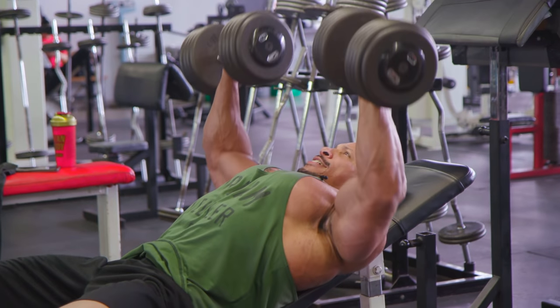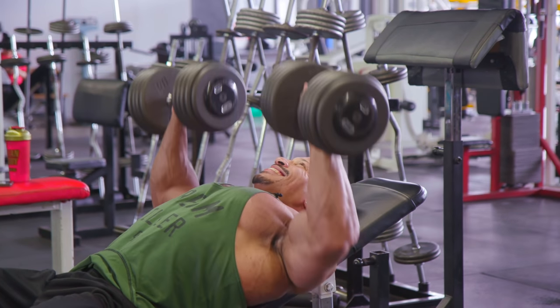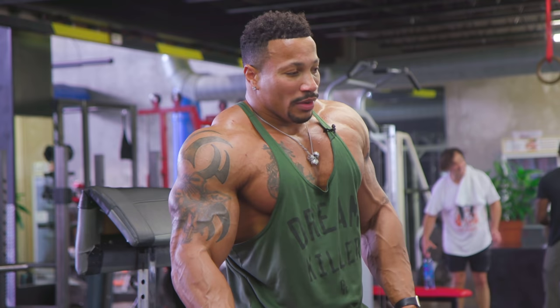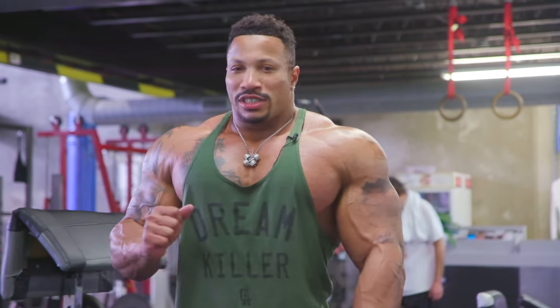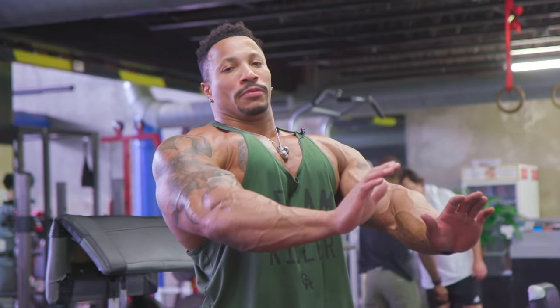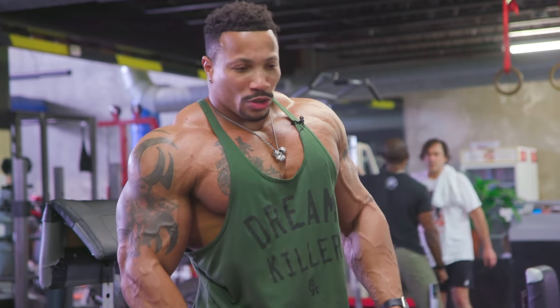A lot of guys ask if I ever do decline because the bottom of my chest is so full. I've never done decline — not one time — and I'm still growing. With every chest movement, just try to target that insertion point. I see a lot of people using machines in ways they shouldn't be used. The one I see the most is people sitting sideways in a press machine thinking that's going to grow the inside. That's simply not true. You can only grow your chest by pushing away from the body — you can't push to the inside. It doesn't work like that. Old school, basic stuff.